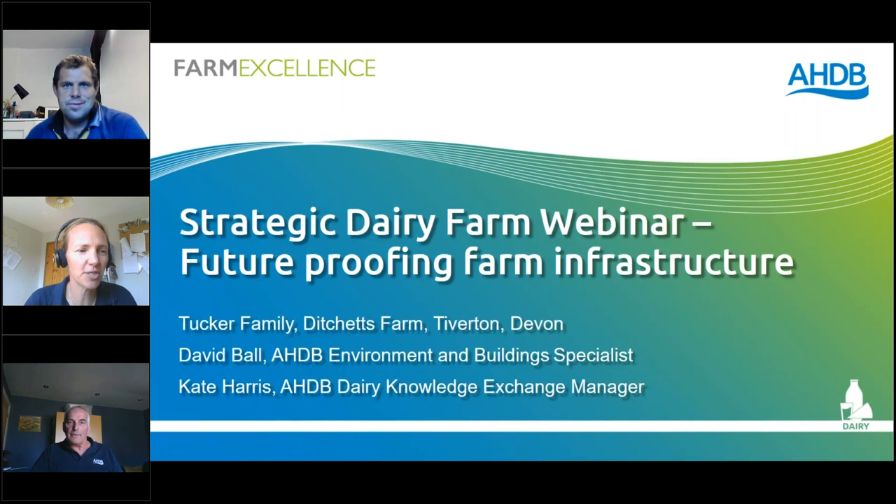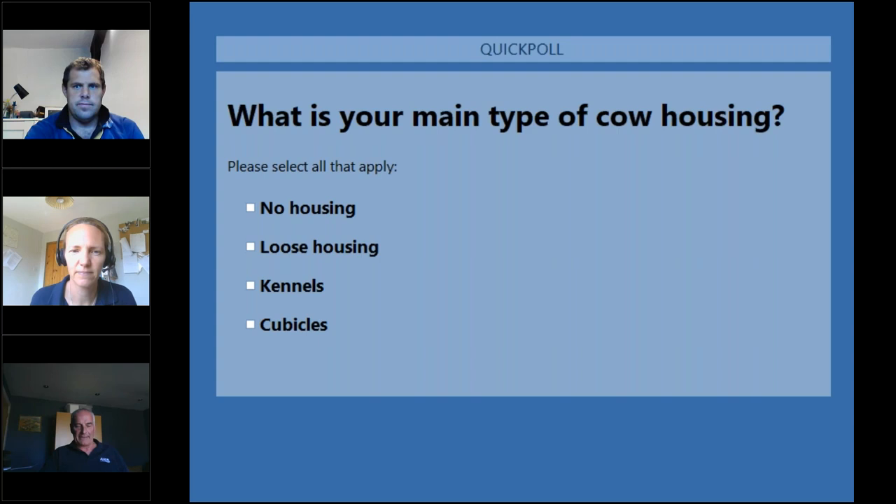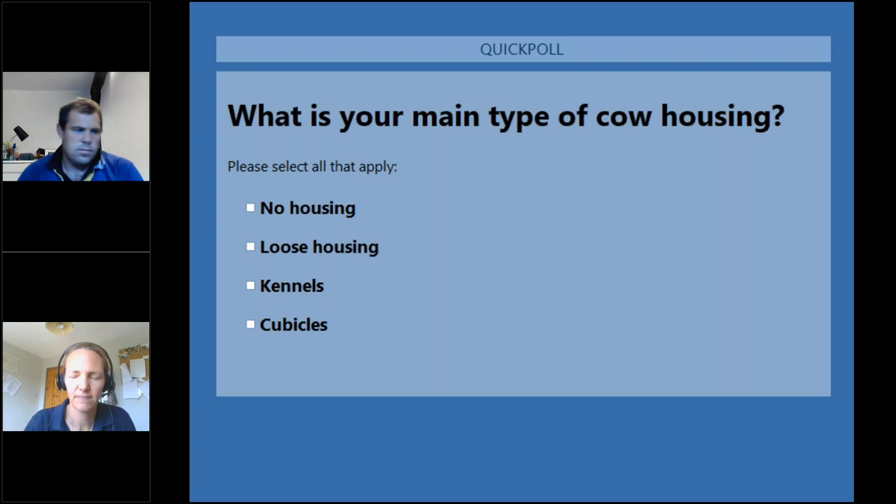I'm sure some of you will have met David before at previous meetings. David, would you mind just telling everyone what you do within AHDB? My name is David Ball and I'm a member of the Environment Team here at AHDB. My area of work focuses around farm infrastructure and manure management, primarily on dairy farms, but including the new regulations relating to air quality and ammonia emissions.